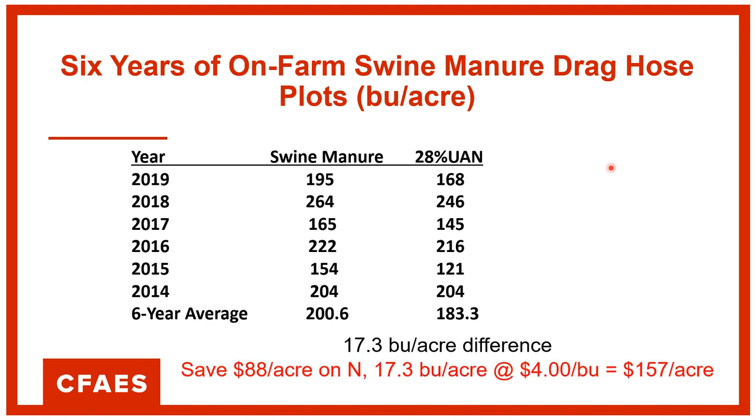Harrod Farms thought that because of the nitrogen savings and the bushel difference times the price of corn, the side dress program was worth about $157 per acre in their favor. Their soil test levels are all in a maintenance range for phosphorus, so they do a pretty good job of keeping an eye on those numbers.